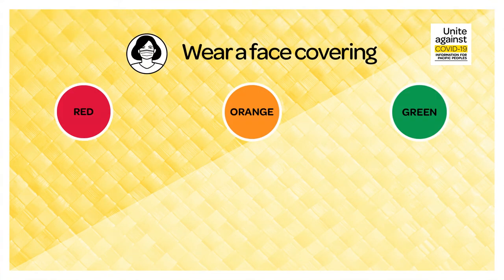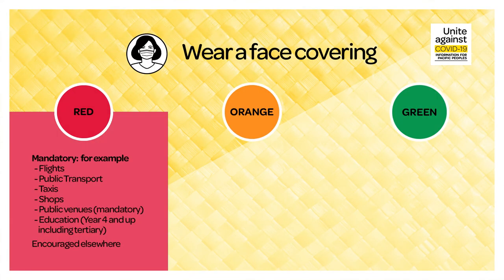Wearing a face covering. During red, you must wear a face covering for flights, public transport, taxis, shops, public venues and education. In all other places, mask wearing is encouraged.